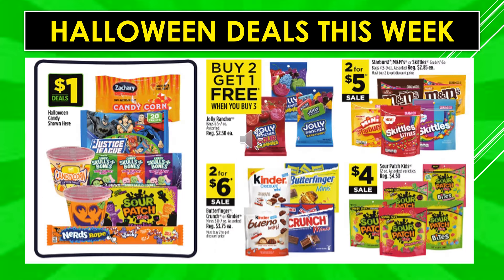Halloween candy shown here will be $1 every day — Zachary candy corn, Justice League, skulls and bones candy corn, cotton candy, Sour Patch Kids, Nerds Rope. Jolly Rancher bags, and Starburst, M&Ms, or Skittles grab-and-go bags are buy two get one free. Those are two for $5 on sale.